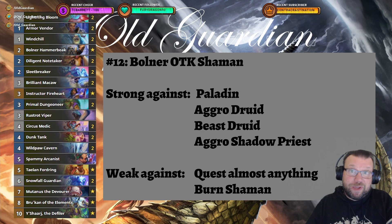At number 12 we have the old reliable Bolner OTK Shaman. It hasn't changed at all — this is exactly the same list that has been used for a while, with Rusted Viper and Spammy Arcanist. Just controlling the game and then unleashing infinite damage combo at the end. It's very good against all sorts of slower decks, but also good at defending against some of the more aggressive decks. However, mid-range style decks just crush through the defenses of the Bolner OTK.